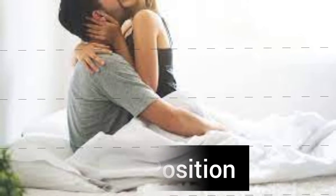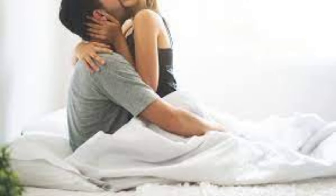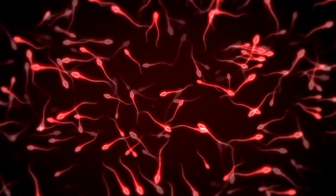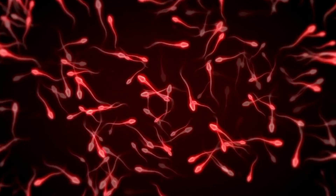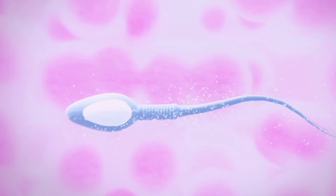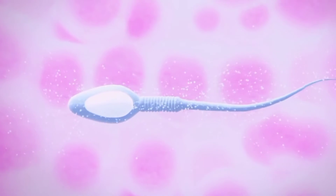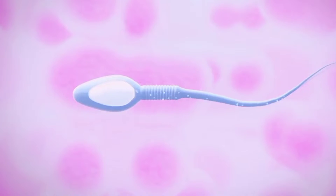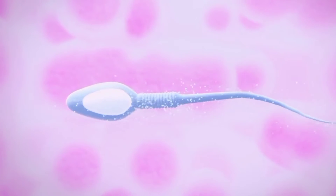Sex positions such as the doggy style, standing up style, and the strangling style have been recommended. This is because these sex positions are believed to allow for deep penetration, which gives the male sperm cells — the Y cells — better chances to swim faster and meet the egg. It is claimed that male sperm cells can swim faster than female sperm cells, so it is a race against gravity to reach the finish line.